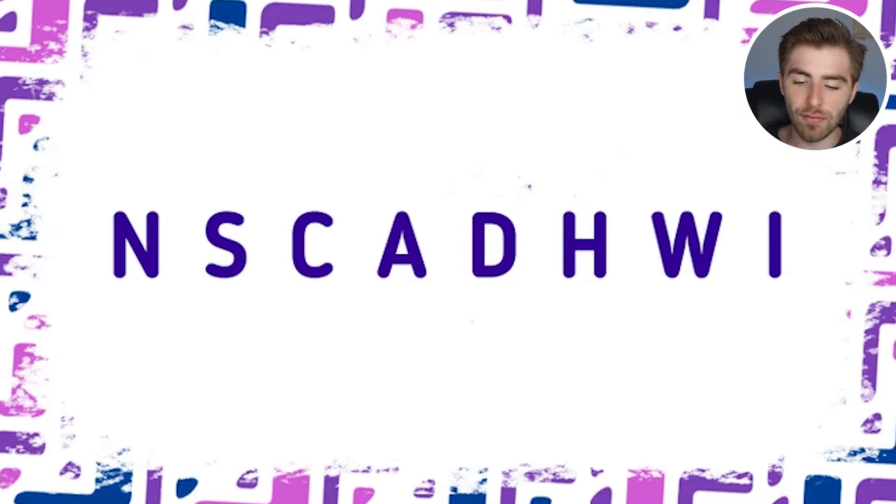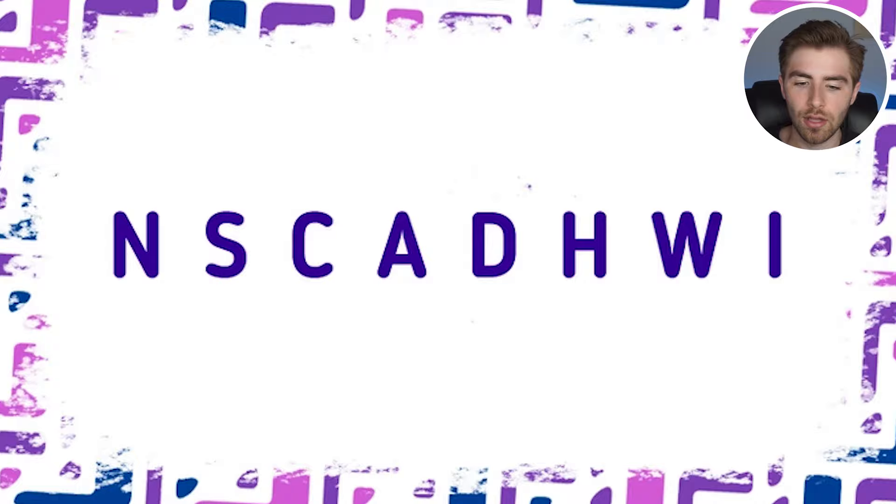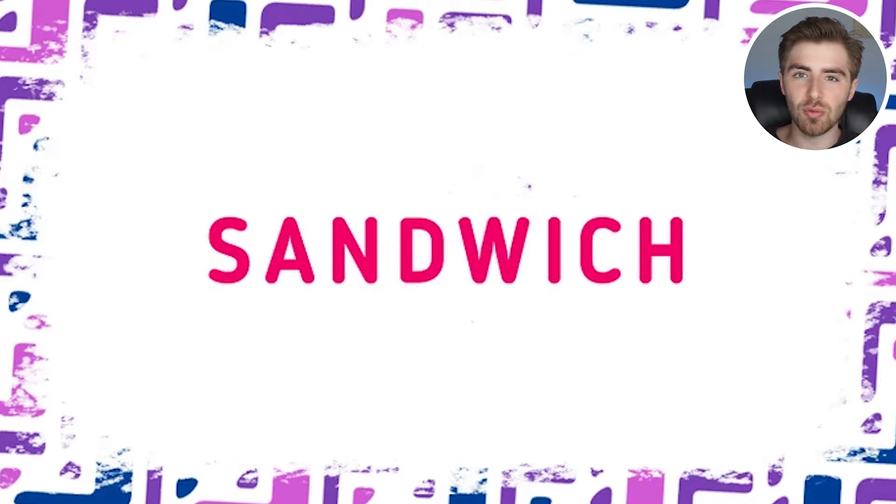We have a scramble of words — all these letters mixed up can actually create a real word. What word can we create with all the letters on screen? Think about it, take your time. Use the next 5 to 10 seconds to put together a word and then comment it down below. The word that was inside of here, if we scramble it around, is actually the word 'sandwich.' Were you able to spot it?